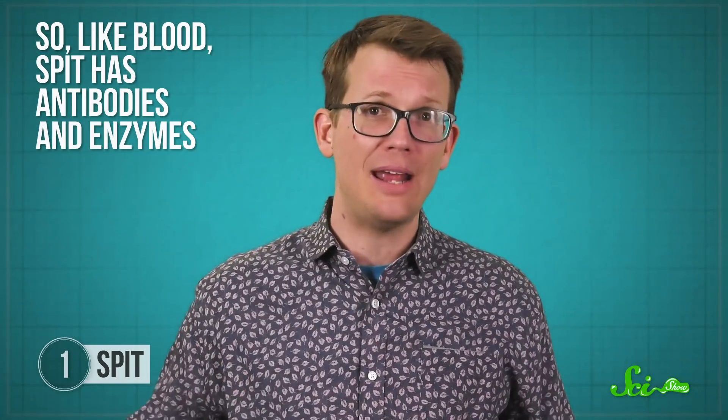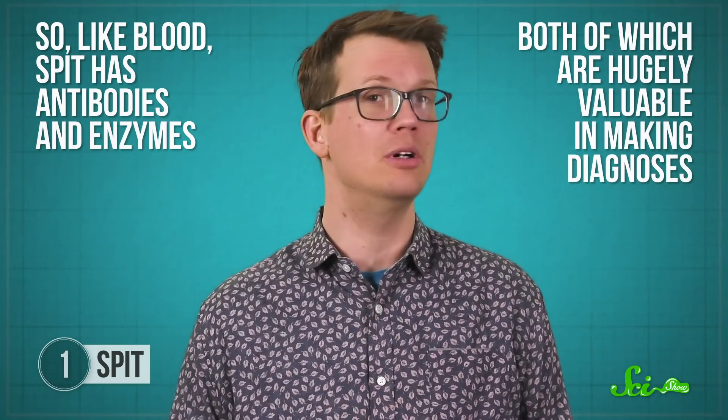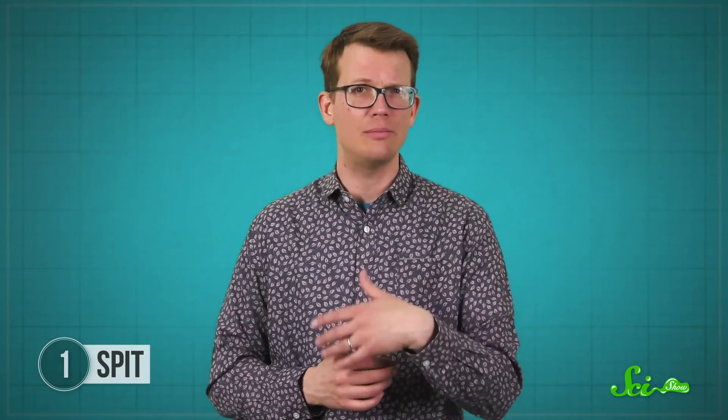So like blood, spit has antibodies and enzymes, both of which are hugely valuable in making diagnoses. Antibodies are made by the immune system when it detects viruses, or in autoimmune conditions. And enzymes are involved in basically every process in your body. How much saliva someone produces, as well as the acidity of their spit, can also be helpful for making diagnoses.